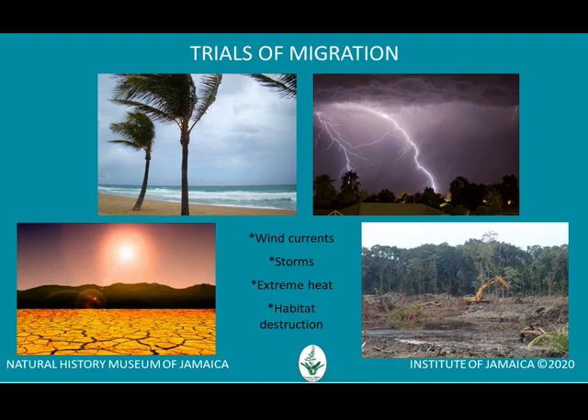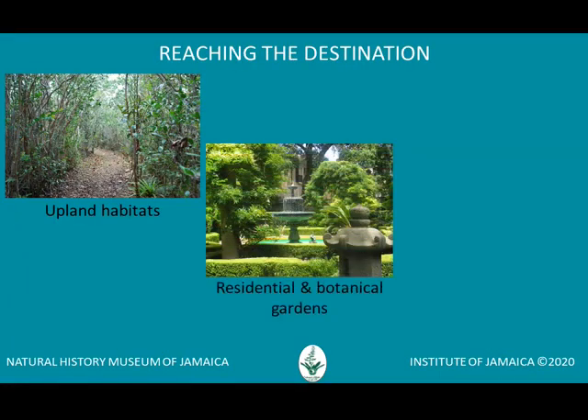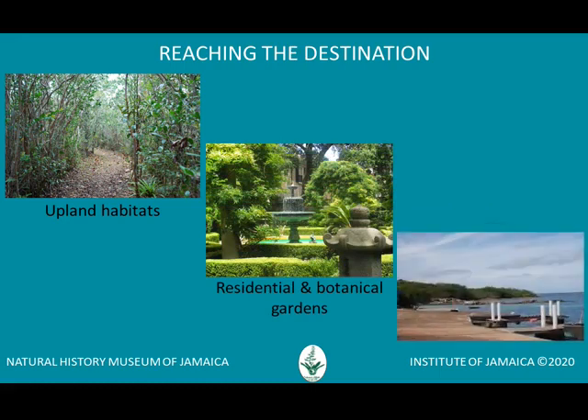There is yet another challenge at stopover and final destinations when the birds find that suitable habitat has been destroyed. Finally, upon arrival in Jamaica, the migrants join local communities of birds in habitats where they can replenish their body fat and energy. Remember, they will eventually have to fly back.